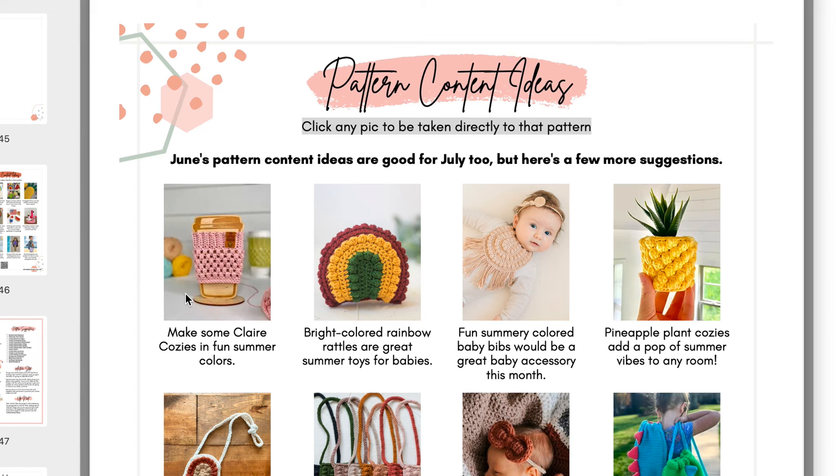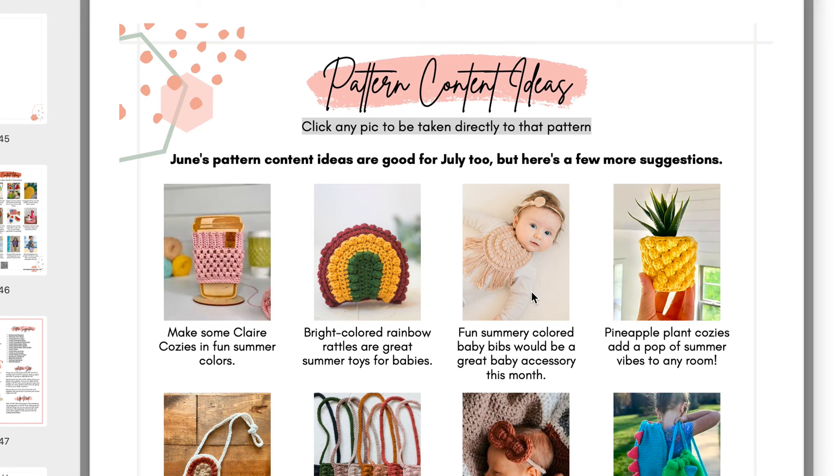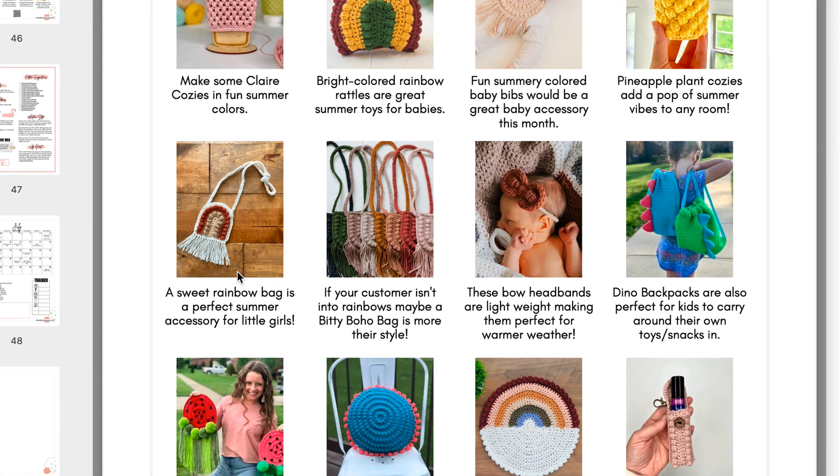We've got clear cozies, which we talked about throughout this video. Rainbow rattles — here is the rainbow rattle, a fun summer baby toy for the month of July. We have the bitty boho bib — make these in fun summery colors and put them on a baby celebrating summertime, maybe wearing it on the beach or for a summer-themed cake smash with flamingo pool floaties all around. Pineapple plant cozies — perfect for turning little succulents to look like little pineapples, works up very fast, a great item to take to markets. The rainbow bag variation of the bitty boho bag, guest posted by my friend Stephanie of Eat Pray and Crochet, is super cute for little girls in their summer dresses so they can put their little treasures in there like flowers or rocks.